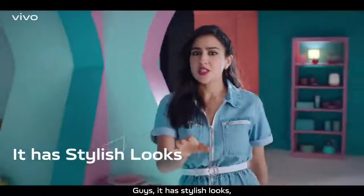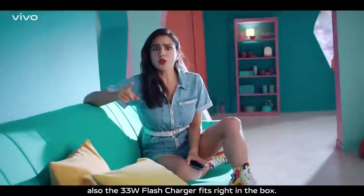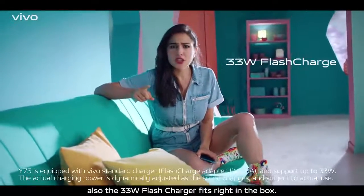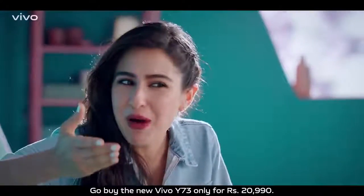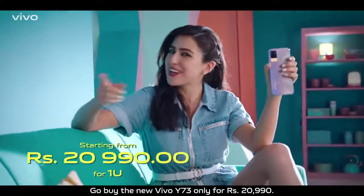Guys, it has stylish looks. It has a night camera. And it has performance. Also, the 33-watt flash charger fits right in the box. So, what are you waiting for? Go buy the new Vivo Y73. Only for Rs. 20,990.